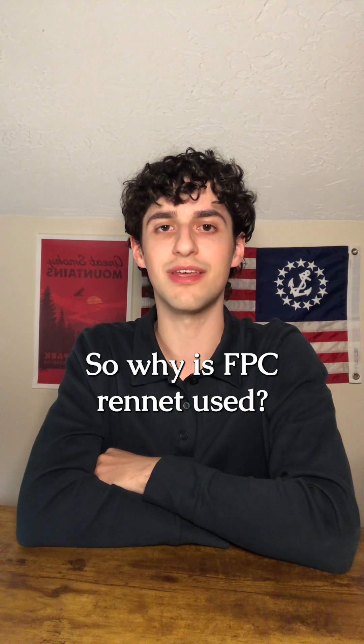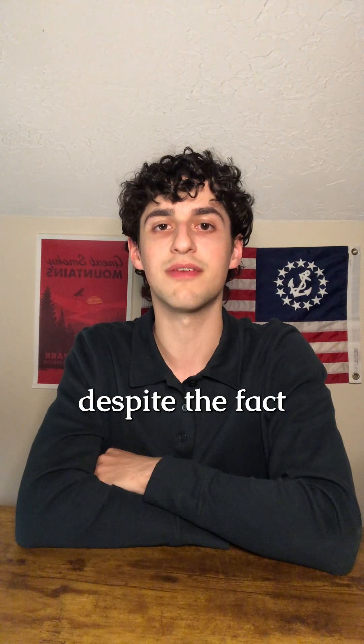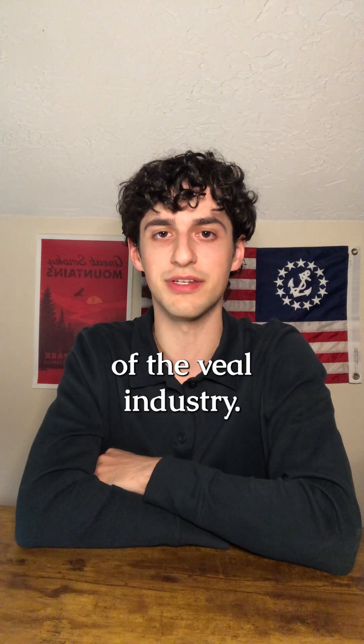So why is FPC rennet used? The two big reasons are that animal rennet is more costly, and there are societal stigmas surrounding calf rennet, despite the fact that it's a byproduct of the veal industry.